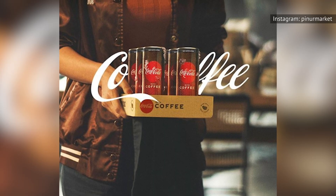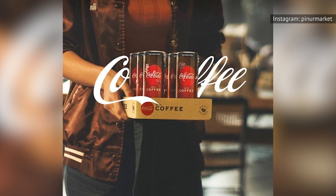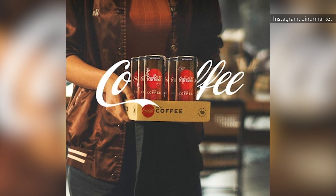Just to be clear, Coke isn't making the same thing with new packaging. Coca-Cola with Coffee will have more caffeine than its predecessor did.